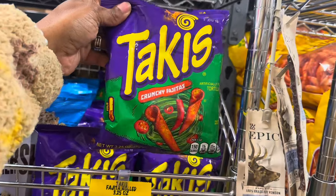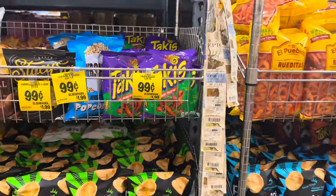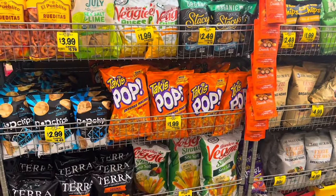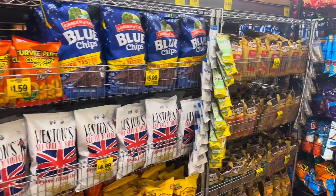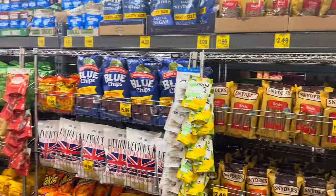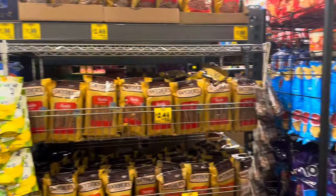They have some crunchy fajita chips I haven't seen before, and Takis for 99 cents. They have a bunch of little Takis popcorn chips, but I just bought popcorn at Winco yesterday — $1.49 for the Creeder's caramel and cheese mixed popcorn. They have a bunch of varieties of popcorn and chips, all pretty reasonably priced.